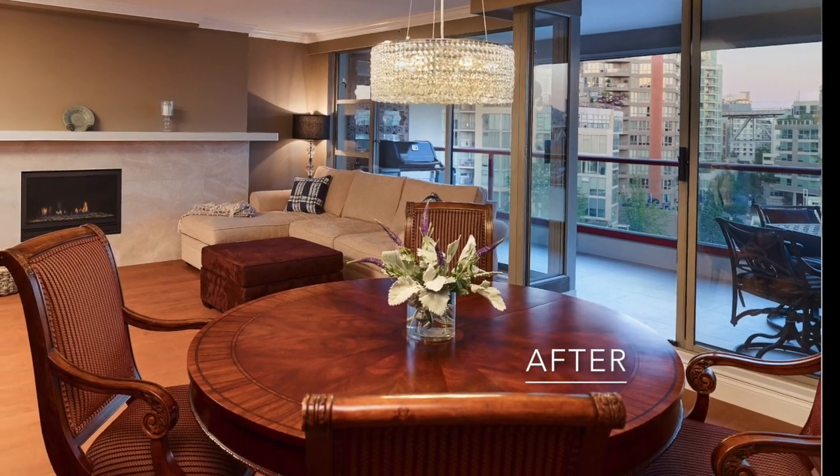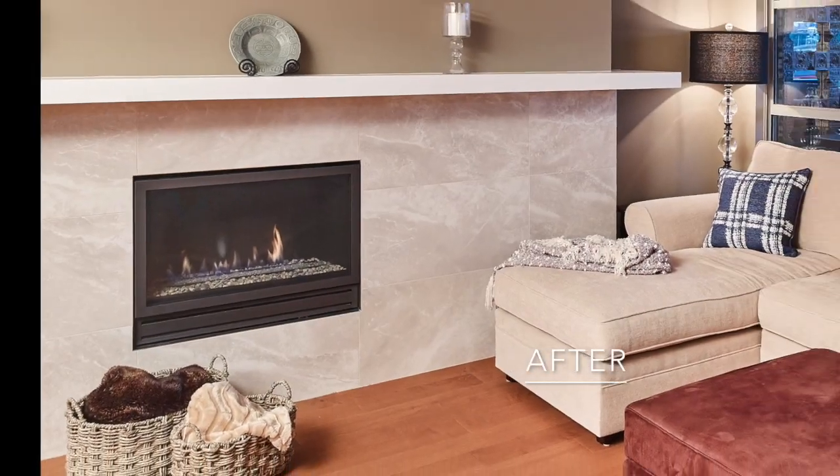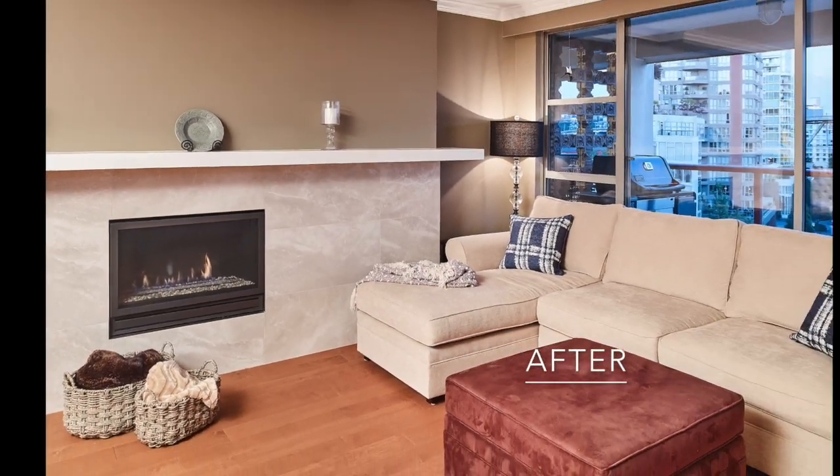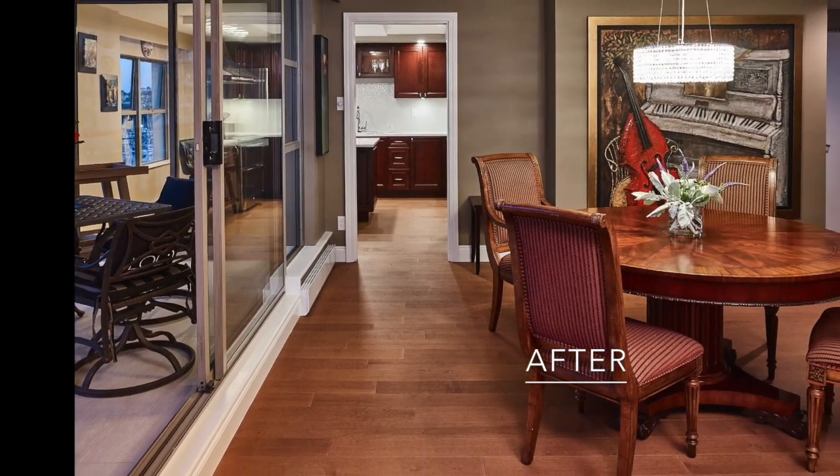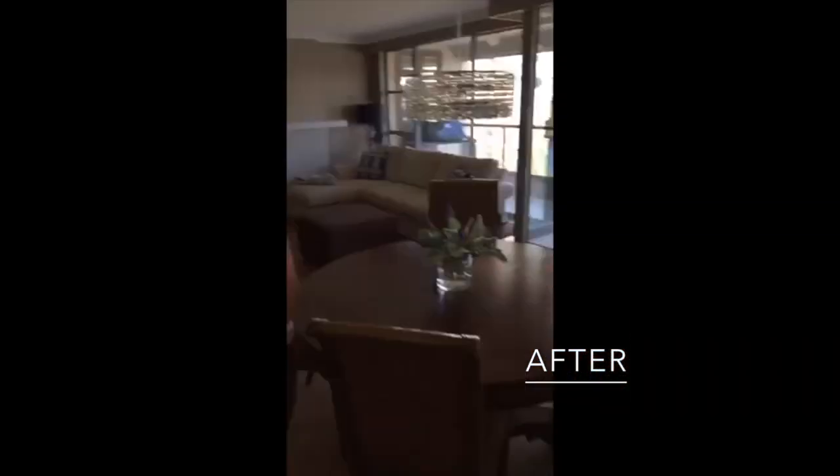As you can see, a beautiful focal fireplace was added to the newly modernised living room. Let's check out the view from the balcony.